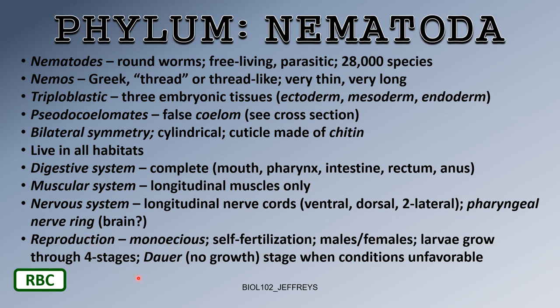Larvae grow through four stages. There is a stage called 'dauer' — D-A-U-E-R — which means no growth. If conditions become unfavorable, nematodes can enter dauer, stopping all growth and waiting until conditions become favorable again before resuming development.